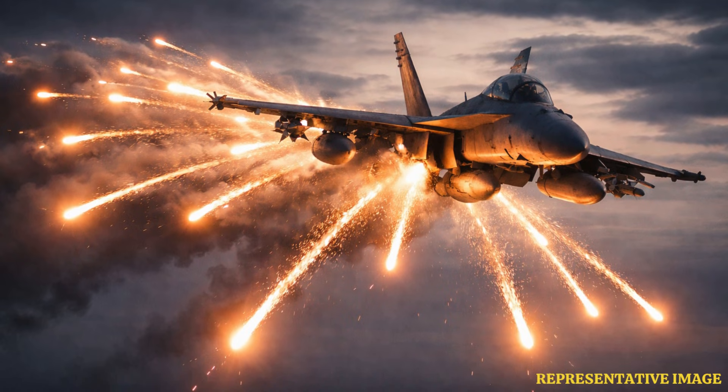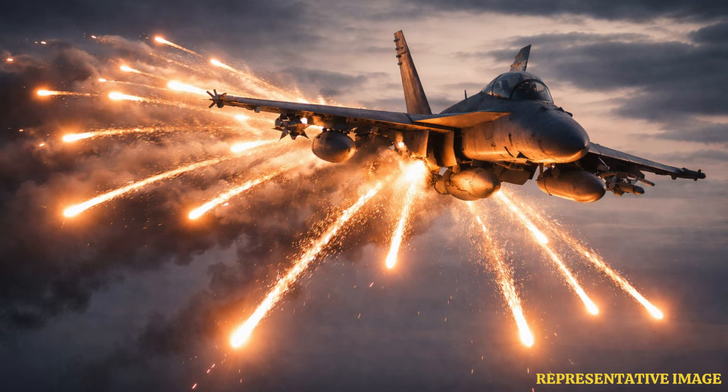Heat-seeking missiles track aircraft engine exhaust. Pilots deploy flares — pyrotechnic devices burning at temperatures matching jet exhaust — to create multiple false heat signatures that distract the missile's infrared seeker.